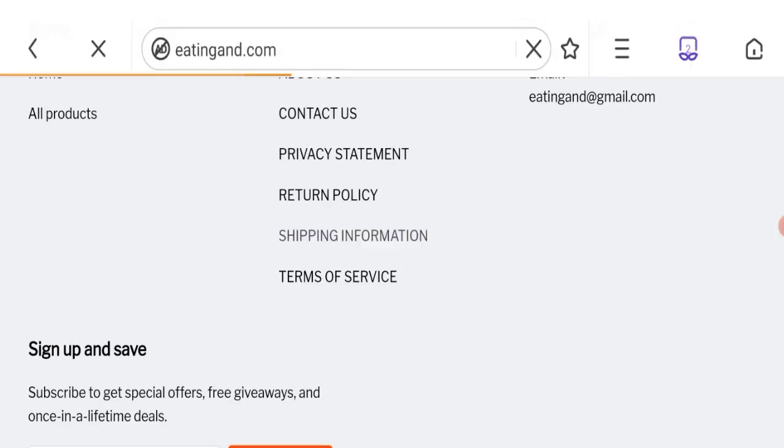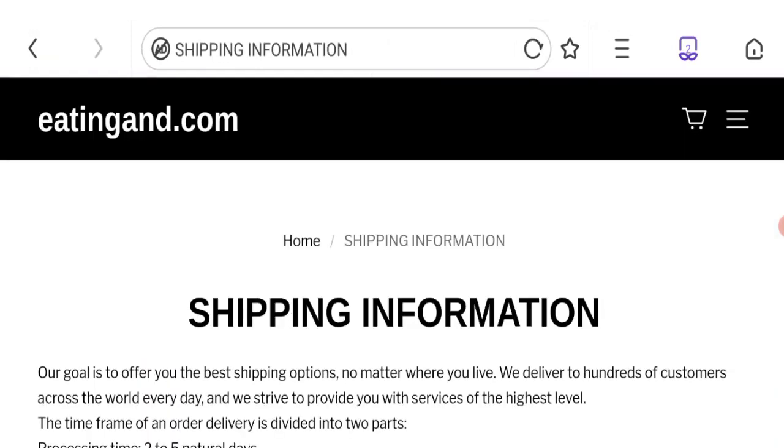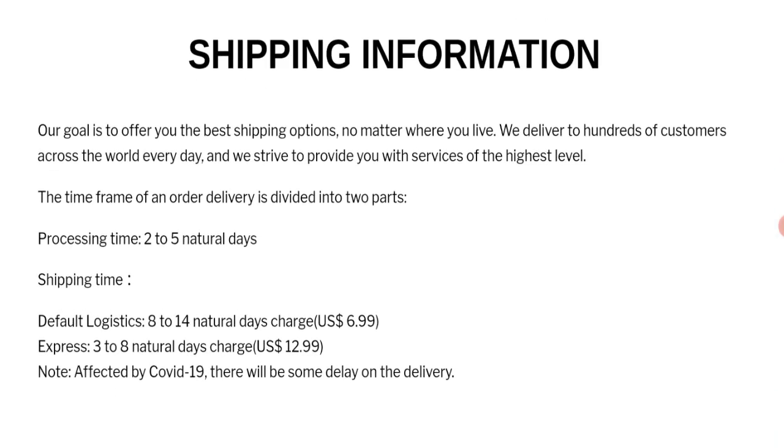Click here to the shipping information section. So you can see they have given the shipping order in two parts: processing time plus shipping time. Processing time is 2 to 5 natural days, shipping time is 8 to 14 natural days, charge 6.99 US dollars. So this is the shipping information.